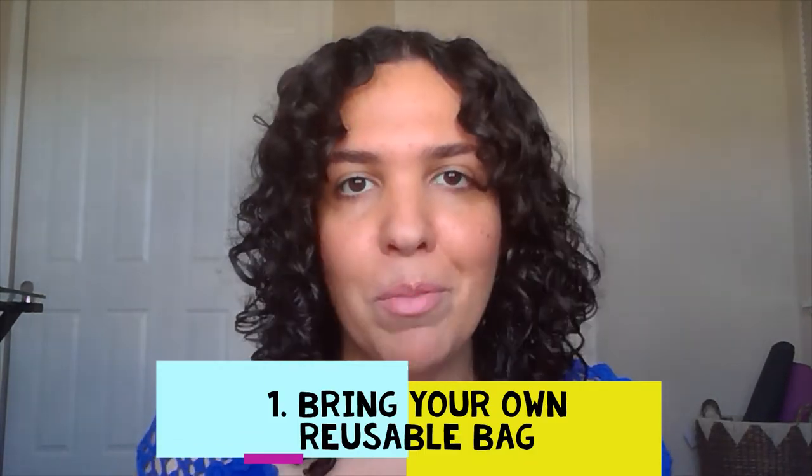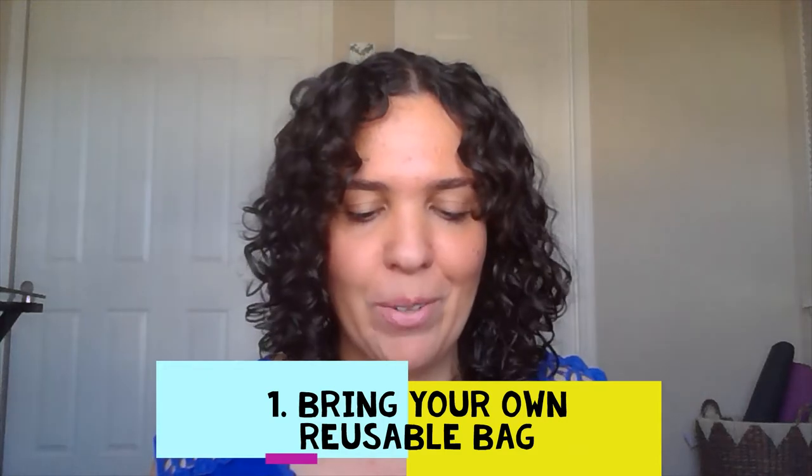Tip number one is probably one that you have already heard about, but it's bring your reusable bags to the supermarket. My sister gave me a Christmas gift a couple of years back and it came in this little reusable bag which I've been saving because I still have other ones — this one is brand new. Get all those little reusable bags that you've gotten throughout the years because I'm sure if you check in your garage, the bottom of your bed, the back of your closet, you're going to find a bunch of reusable bags that you can start taking to the supermarket — that way you'll avoid the plastic bag.